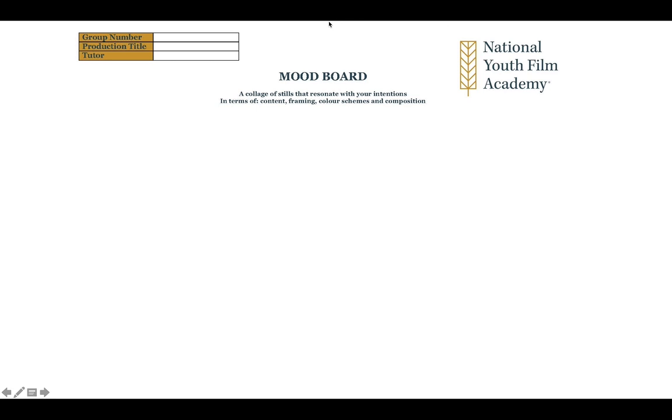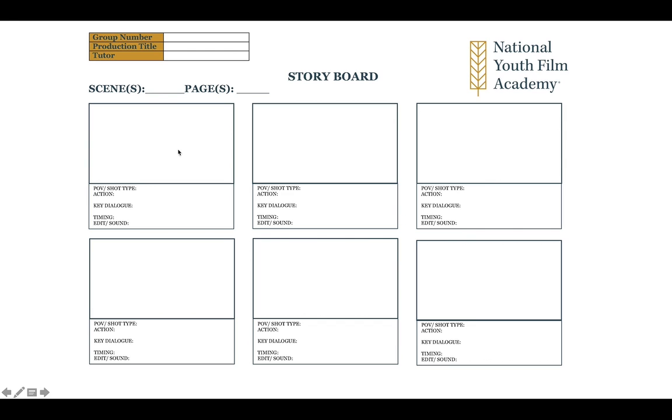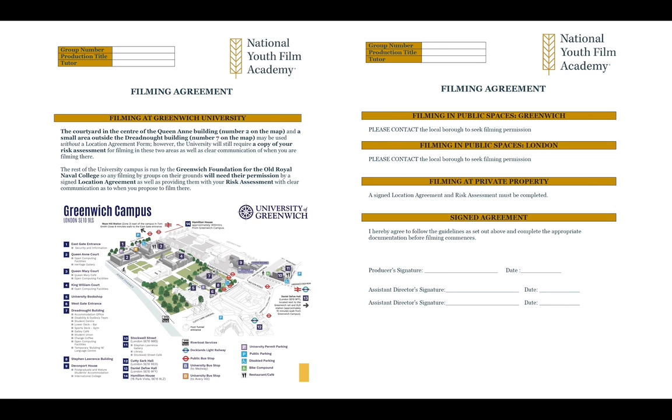The mood board will be pretty empty initially. You'll get digital copies so they can fill it in on the computers — it's just a collage of stills as I've already shown you. There's a storyboard template for them to start filling out as well. I've written a filming agreement mainly because the University of Greenwich has said we can use the courtyard in the centre of the Queen Anne's building and a small area outside the Dredgenauk buildings. But they need to write out risk assessments to be able to film on site. The rest of the university campus is run by Ian Urchin at the Greenwich Foundation for the Old Royal Naval College, based at number six.